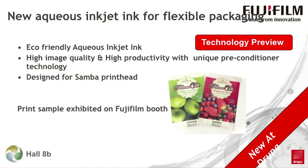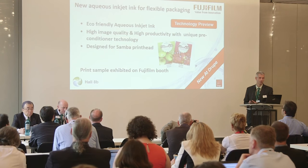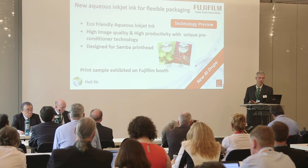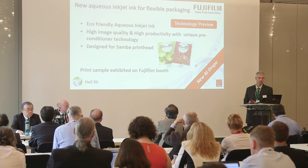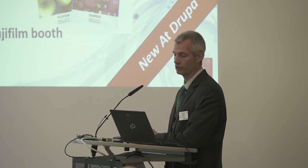Flexible is an important segment in the packaging space, and Fujifilm is dedicating significant development to this area. We're excited to show a technology preview of a new aqueous inkjet ink for flexible packaging. We have a unique preconditioner technology which works together with a new pigmented aqueous ink to create vibrant colors on flexible film substrates. The image quality expectation in flexible packaging is very high. The combination of technologies Fujifilm has put together has created some very impressive samples which are being shown in the Fujifilm Inkjet Technology Zone. Please come by and take a look.